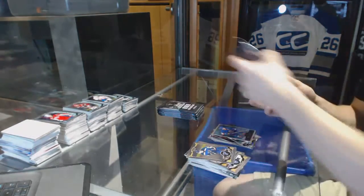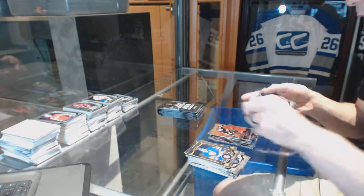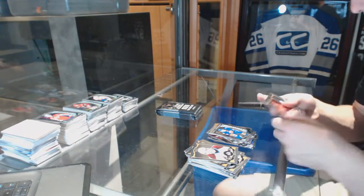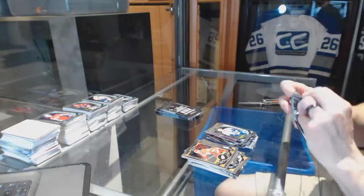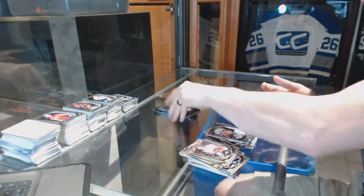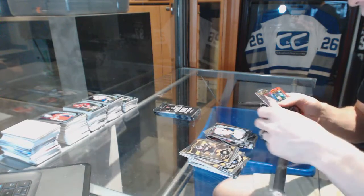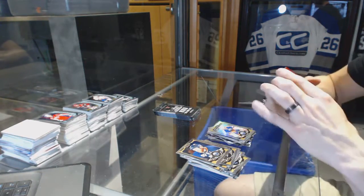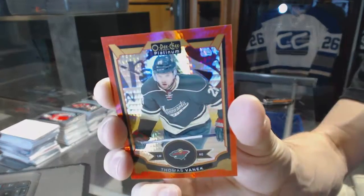Retro for the Islanders, Denis Potvin. Retro for the Senators, Bobby Ryan, and a rookie for the Islanders, Adam Pelech. Retro for the Devils, Marty Brodeur, and a rookie for the Canucks, Ben Hutton. Retro for the Predators, Phillip Forsberg, and a rookie for the Sabres, Jack Eichel. Rainbow for the Oilers, Grant Fuhr. Red Prism Parallel numbered to 149 for the Minnesota Wild, Thomas Vanek.